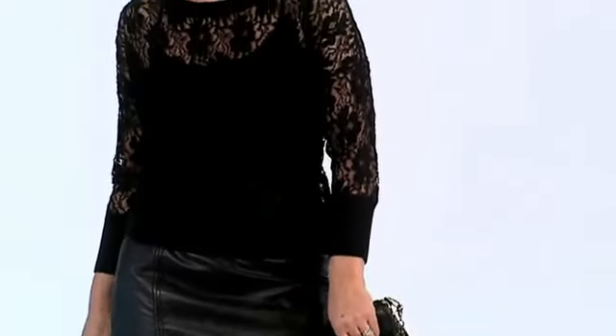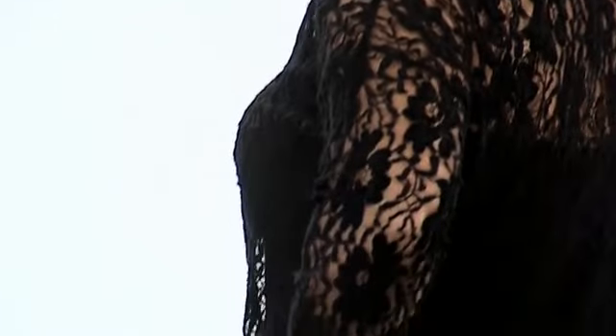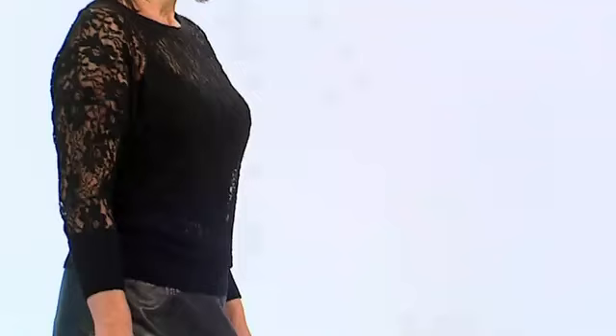I love this next outfit — we have leather and we have lace. Just layer a simple camisole underneath this lace top and you've got your evening outfit ready to go. Leather and lace is a really interesting combination, and it's perfect for the season.